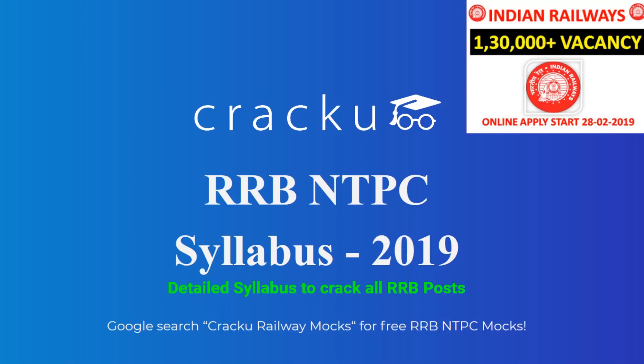Hi friends, the notification for railway recruitment is out on Employment News dated 23rd February to 1st March 2019. Railway Recruitment Board is inviting applications for various posts under NTPC, Paramedical Staff, Ministerial and Isolated Categories and Level 1 Categories.